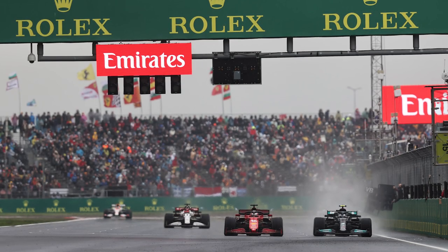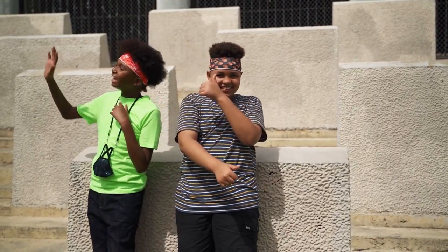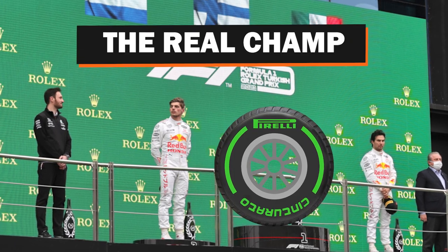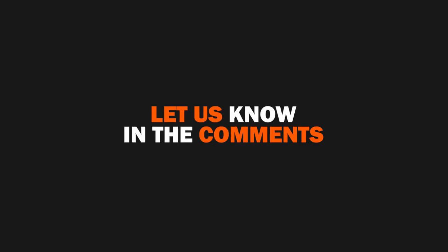Essentially, the intermediate tyres in these weird conditions were able to be manipulated in a very unique way and turn into a grippy slick tyre which could run in the less abrasive, cooler conditions. Once the tyre got to that stage, drivers were able to manage it for much longer than any usual stint, but it was stretching the technology right to its limit. That's how the intermediates managed to go far longer into the race than anyone truly expected. Do you think it was the right call to go the whole race on them? Let us know in the comments section below.